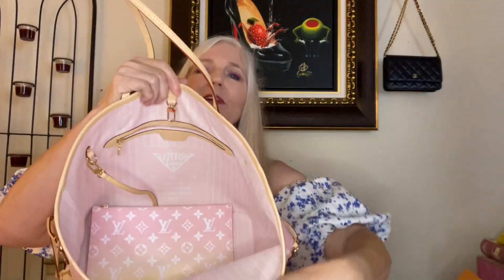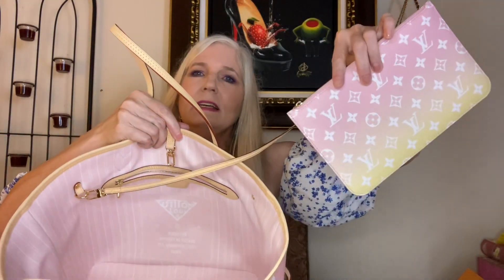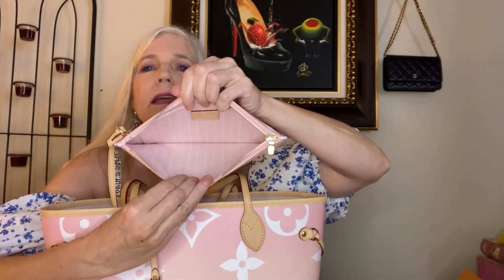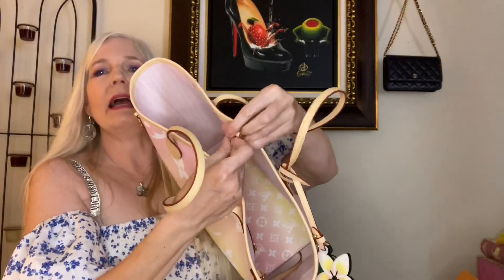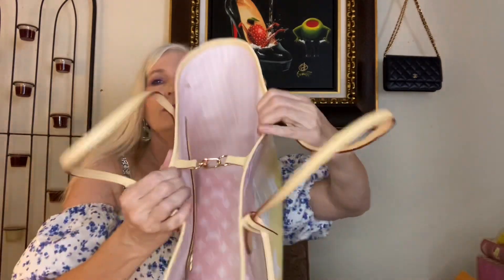This bag has the Rose Valerine interior, and inside you will find the pouch that comes with all the Neverfulls. Both sides have the small monogram print. Inside it's the Rose Valerine with the single pocket on the side. You can, of course, latch the bag to keep it closed a little bit better as you are wearing it.